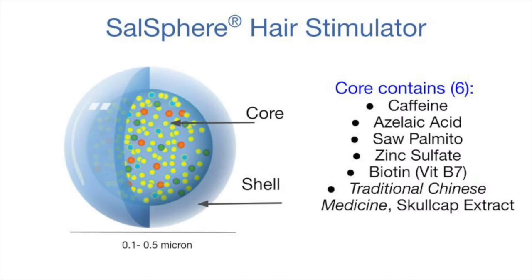This unique blend is based on both Western and Chinese herbal medicine and includes caffeine, azelaic acid, saw palmetto, zinc sulfate, biotin, vitamin B7, and skullcap extract.